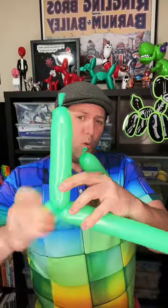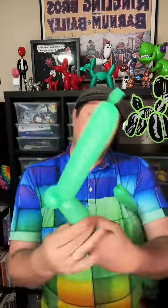Let me know in the comments what you think I'm making. Let me know at what time you figure it out. And let me know what you think I should make for the next Balloon-a-Day video. Make sure you're tuning into each one if you've missed some of the past ones.